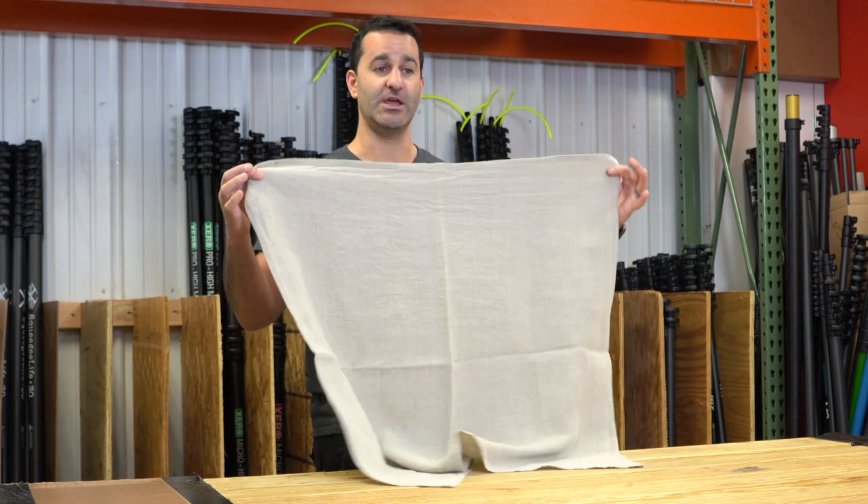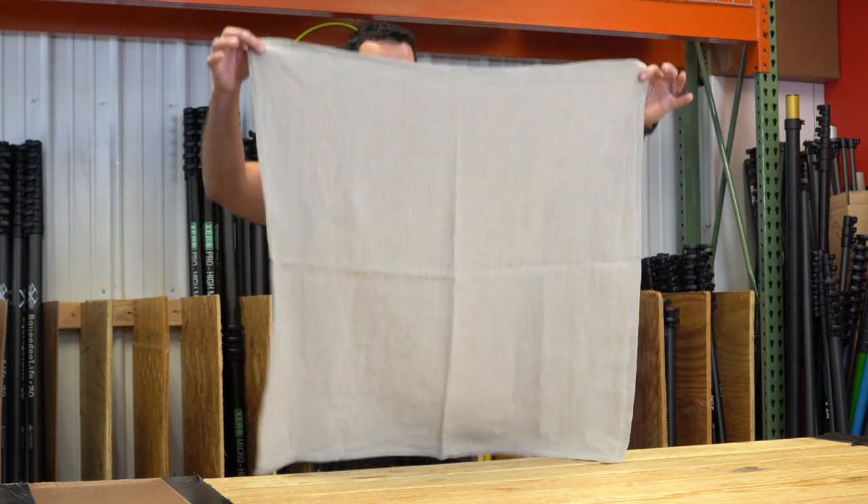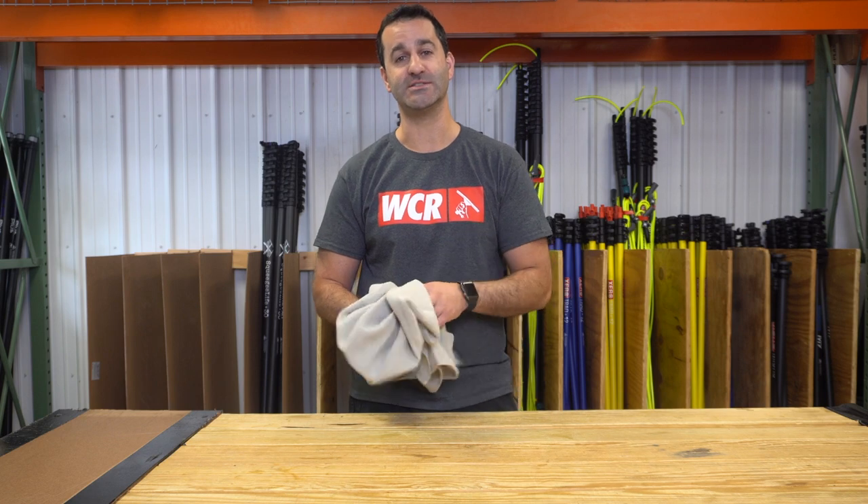You just got to get used to the large size of the scrim. I highly recommend the Unger Scrim. I use one myself and you can find it at windowcleaner.com.